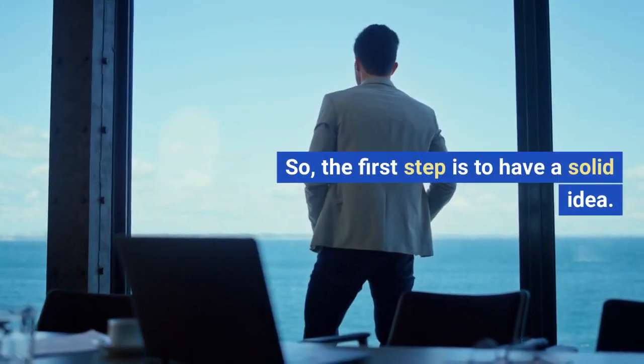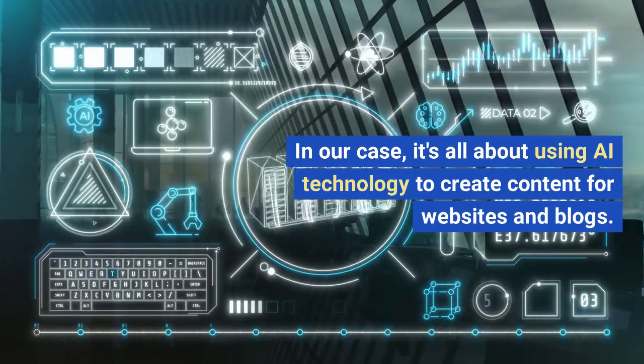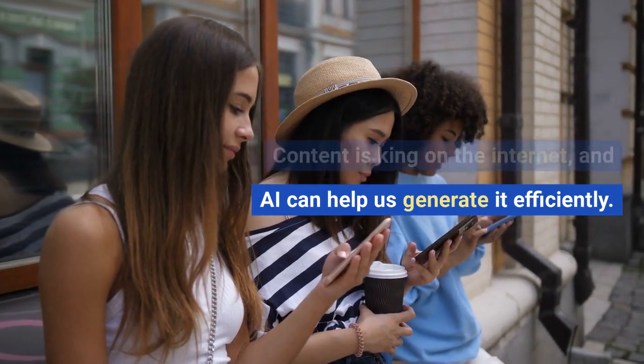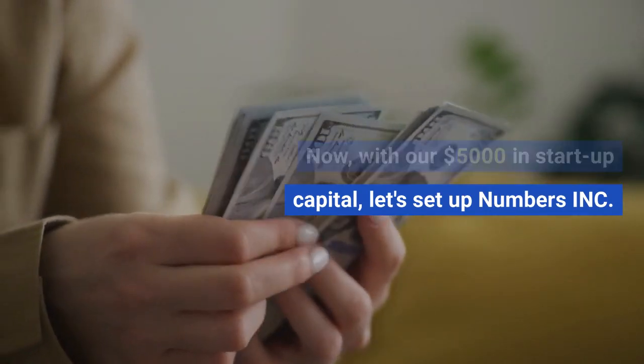The first step is to have a solid idea. In our case, it's all about using AI technology to create content for websites and blogs. Content is king on the internet, and AI can help us generate it efficiently. With our $5,000 in startup capital, let's set up Numbers Inc.